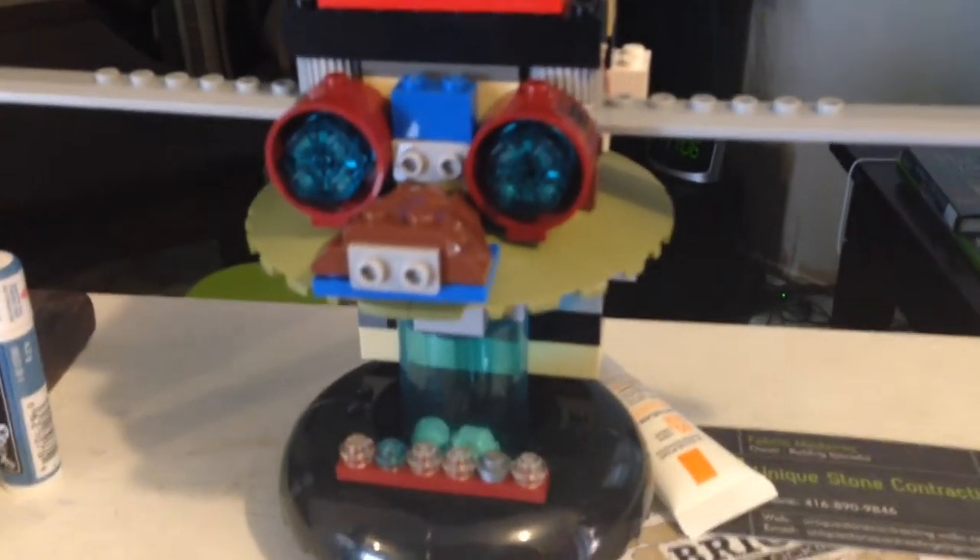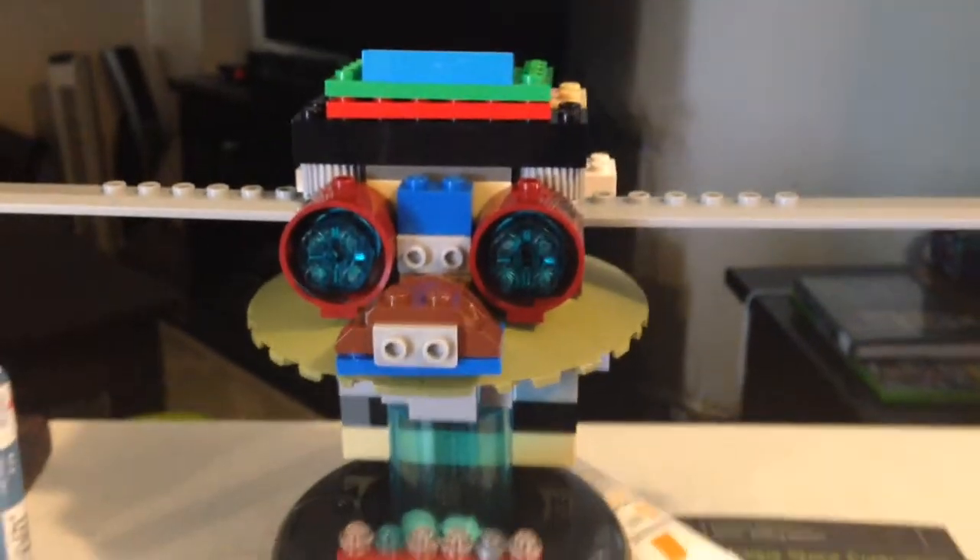This is interesting. I'm guessing Tristan made this and I think it's a face of some sort — maybe Yoda. Looks cool though.